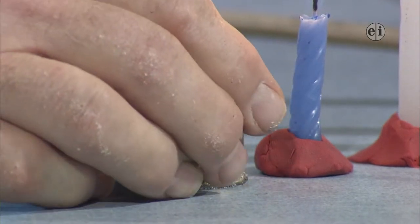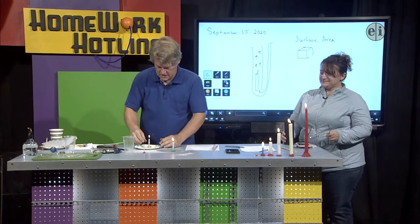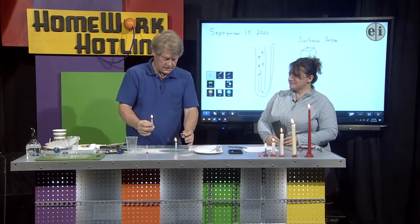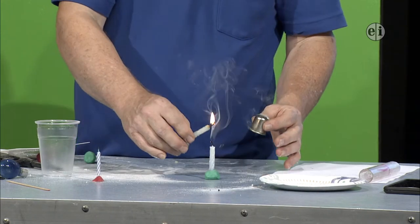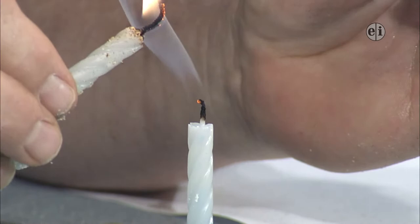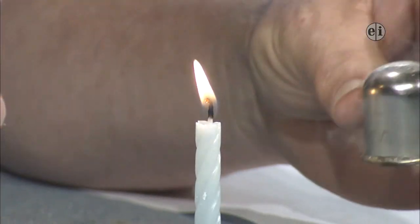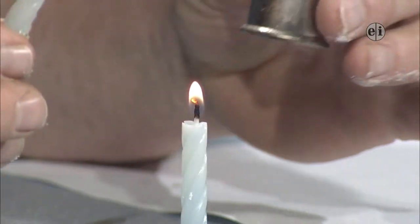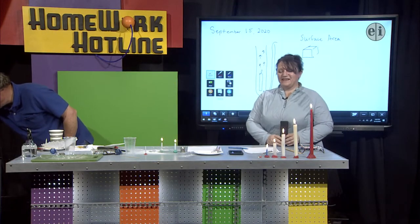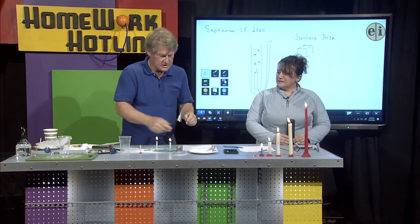Taking away oxygen extinguishes the candle — that shows another demonstration. There's a neat thing that shows what's actually burning in these candles is the vaporized wax. If I try and cut off the oxygen and then hit the smoke, you'll see the flame jump. What I'm doing is cutting it off, and if I can get the flame close enough to the smoke trail, you can see the flame will jump down to the candle. The smoke is full of millions and millions of tiny particles, and what's really burning in the candle is the wax fumes.